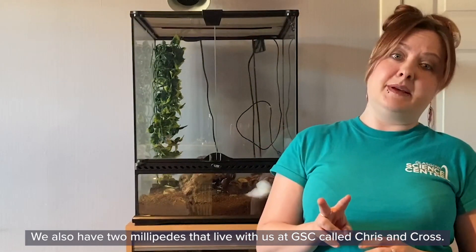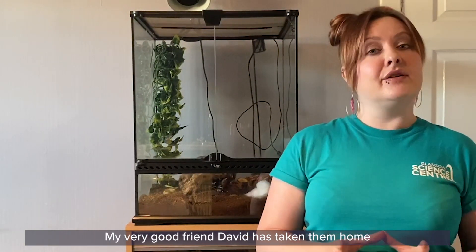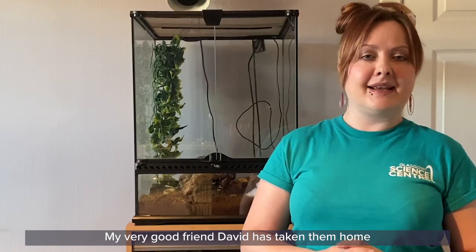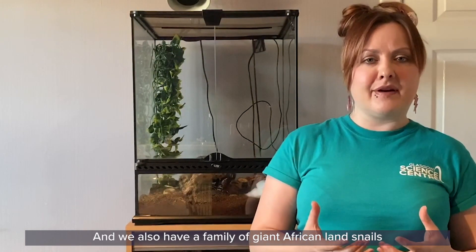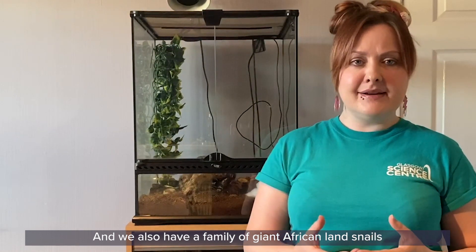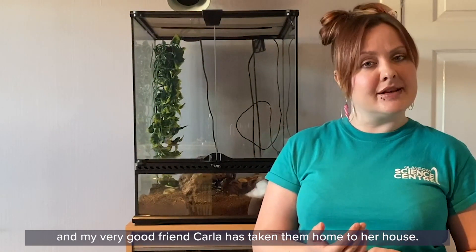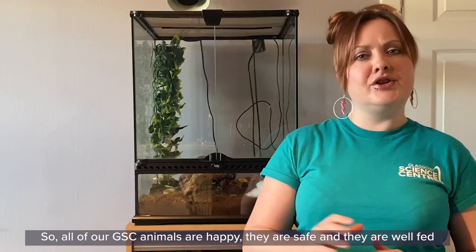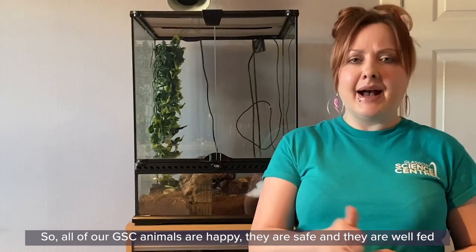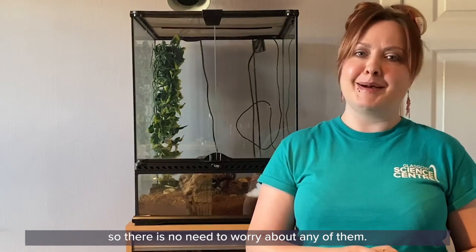Now we also have two millipedes that live with us at GSC called Chris and Cross. My very good friend David has taken them home and is taking excellent care of them. And we also have a family of giant African land snails, and my very good friend Carla has taken them home to her house and is taking excellent care of them too. So all of our GSC animals are happy, they're safe and they are well fed, so there's no need to worry about any of them.